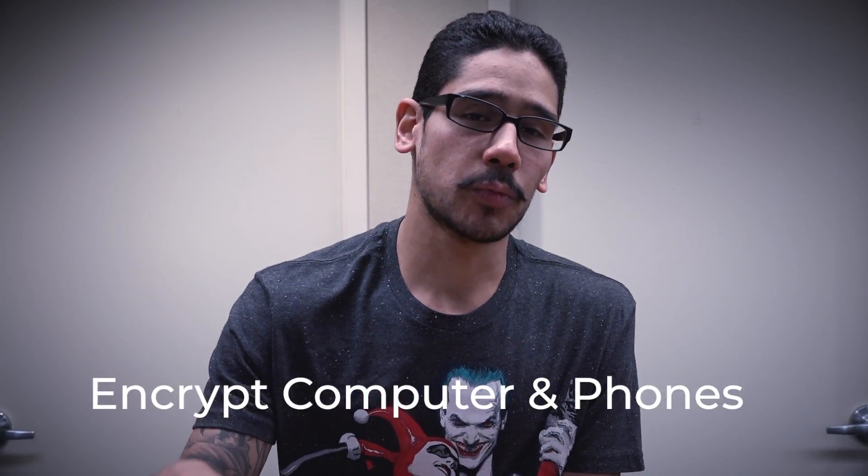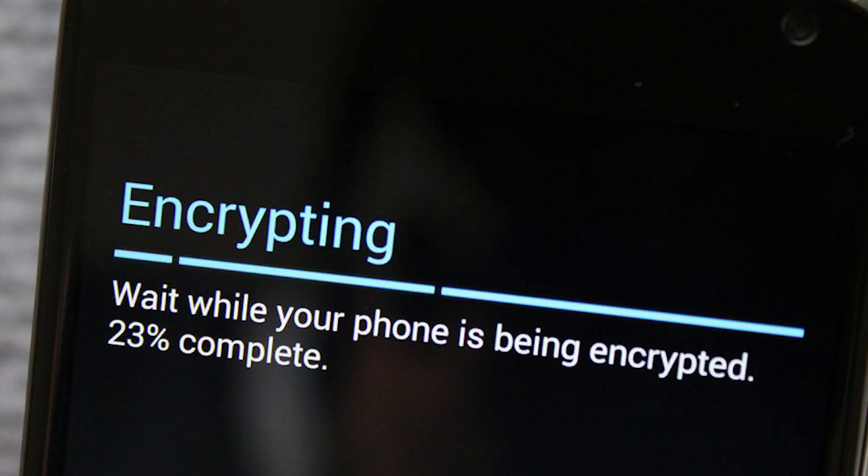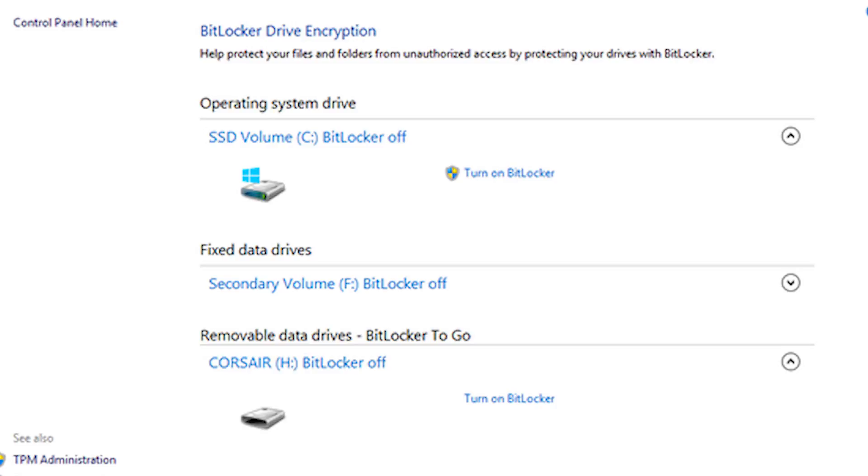Number seven, the last one, is all about encrypting your phone as well as your computer. On the phone side, I would enable the setting where if someone enters your password a certain number of times incorrectly, it will completely wipe it clean. On the computer side, you can encrypt the hard drive — on PC you have BitLocker, and on Mac you have FileVault. Just encrypt it, so if your laptop gets stolen, it's locked down and no one is able to get into it.